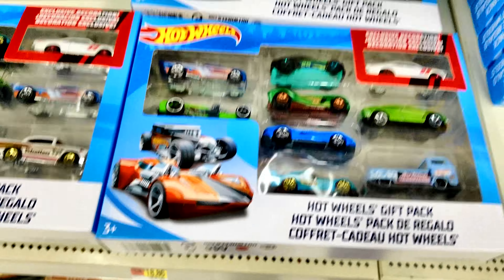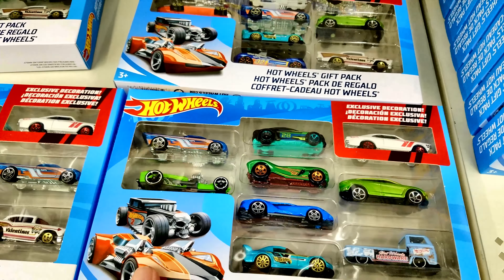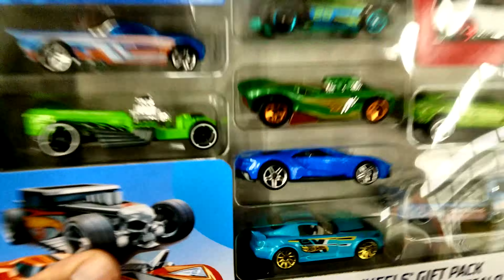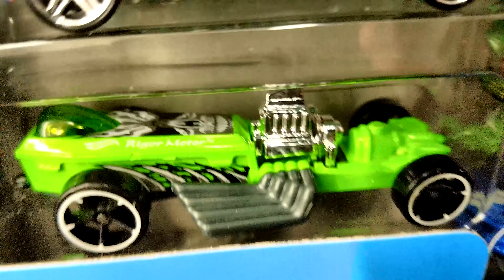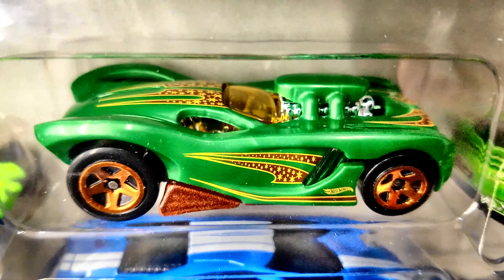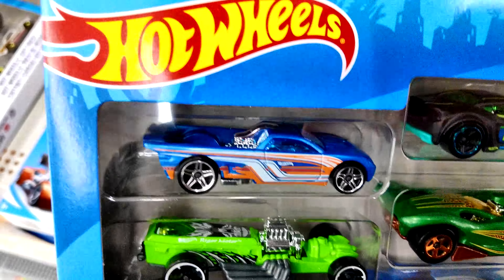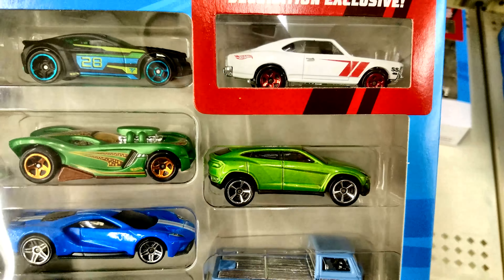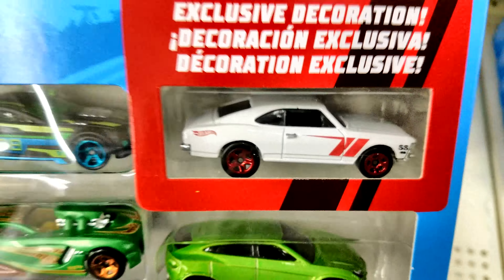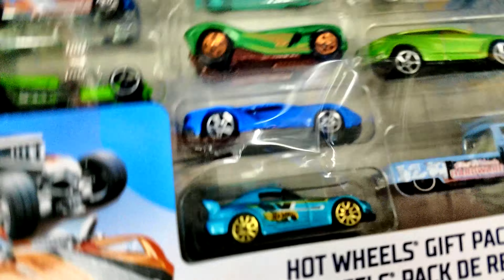One of the fun things about checking out the new nine packs — you have to make sure they're new, not the old ones. Walmart's really good about putting out old stock, but on the new ones you can see some of the 2018 models that'll be coming out in later cases for the year. And there's your cane — get the exclusive car. That is awesome. Check out the Valentine's Day car.